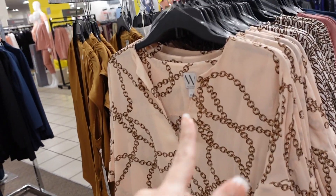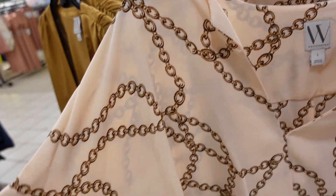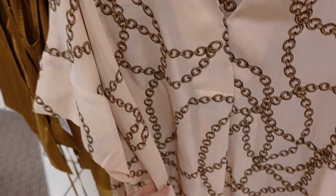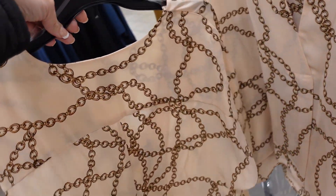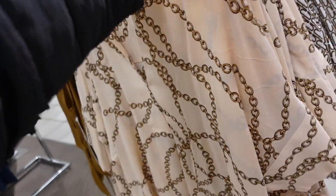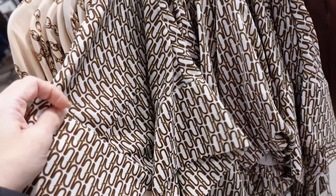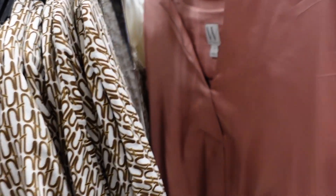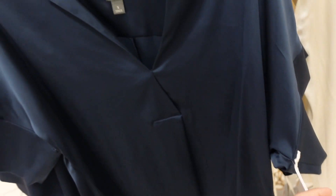This Worthington top has a higher v-neckline, super flowy drop dolman sleeve with a thicker band, relaxed through the body with a little bit of length, seam detailing in the back. Comes in a pink chain print, brown and white, solids, pink satin, blue satin. Regularly $40.